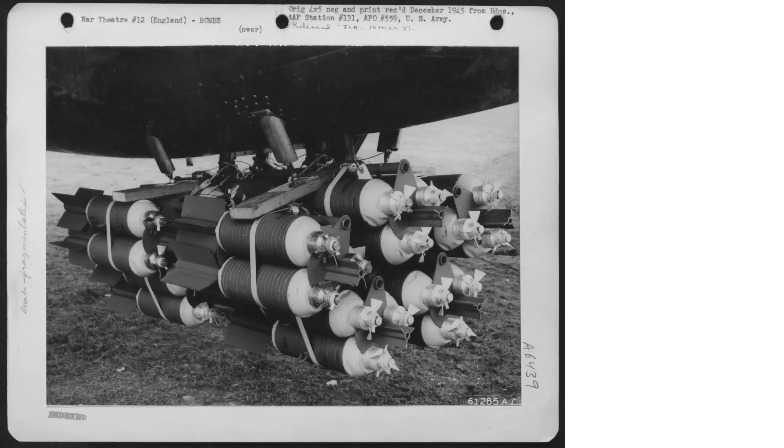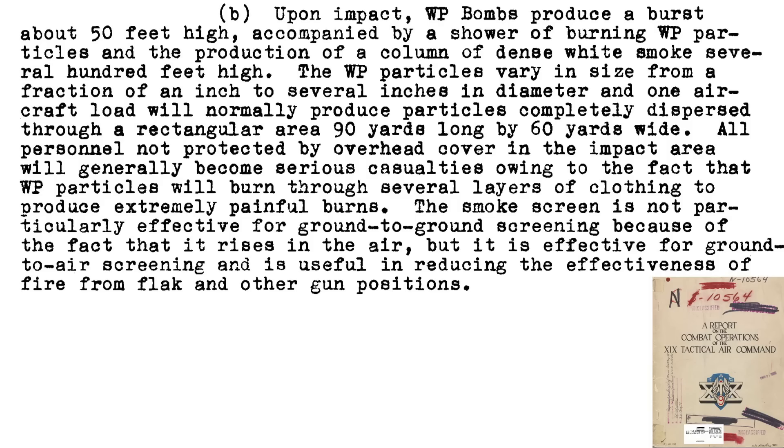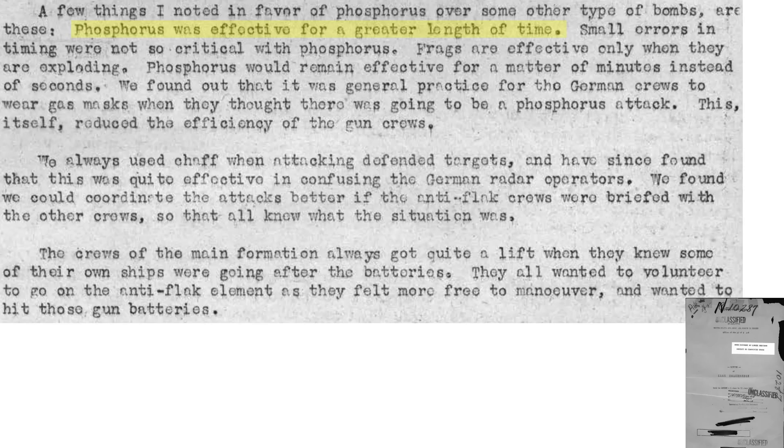Other bombing mediums were considered. The advantage of attacking flak batteries with white phosphorus incendiary bombs is that on impact, a phosphorus bomb showers an area 90 yards long by 60 yards wide, and all personnel in the area will likely become burn casualties. The smoke produced obscures ground-to-air visibility, reducing flak effectiveness. Phosphorus bomb detonations remain effective for minutes, compared to fragmentation bombs which are only effective during detonation. German crews put on gas masks when under a phosphorus bomb attack, which reduced their combat effectiveness. Use of chaff when attacking targets is also recommended.